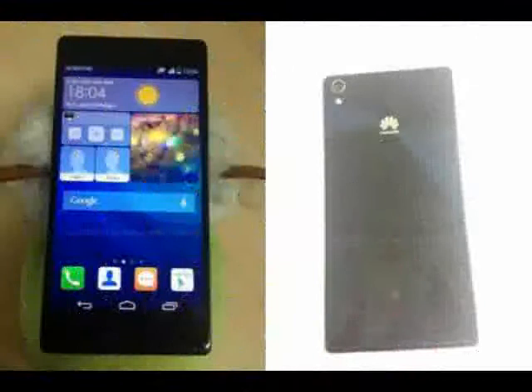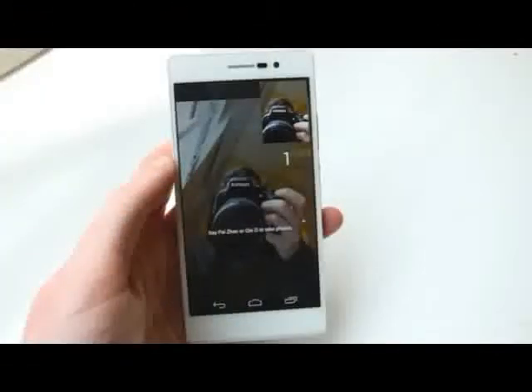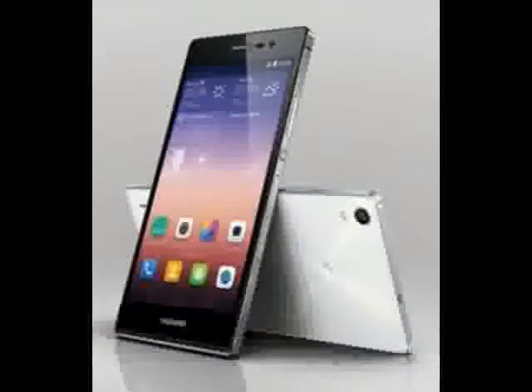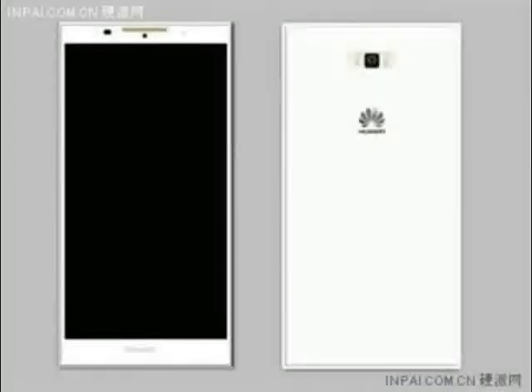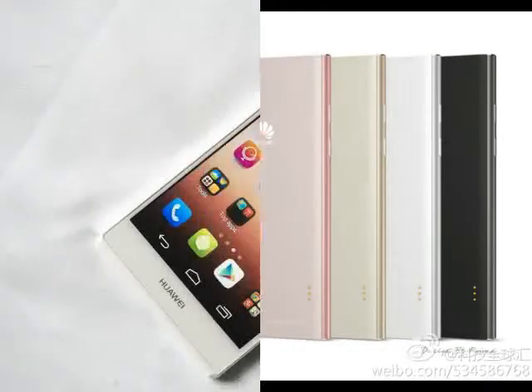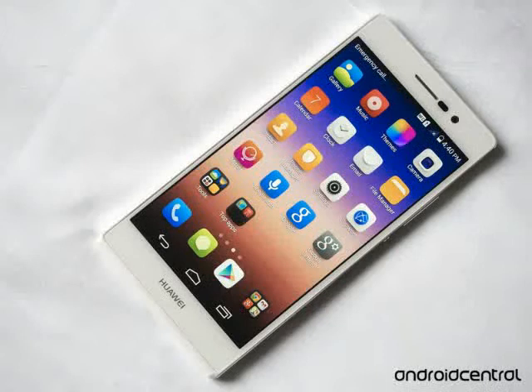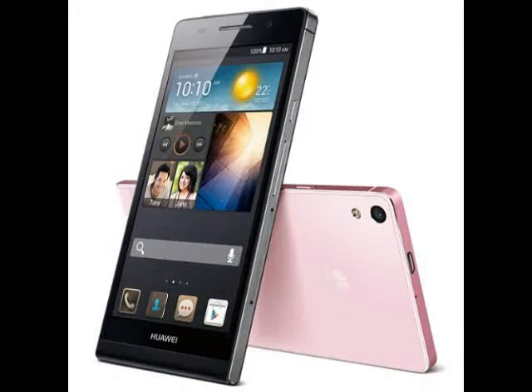Huawei has focused on boosting the photography capabilities of the Ascend P7, namely taking selfies. The front-facing camera features an 8MP BSI sensor and 5-element lens coupled with Image Magic 2.0 software that boasts 10-level auto facial enhancement and a wide-angle photo function. There's also a special shooting mode for taking panoramic group selfies.